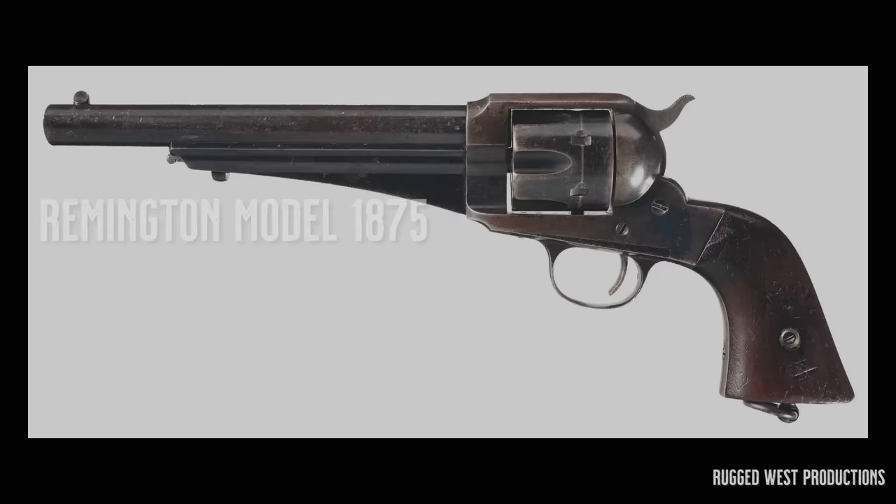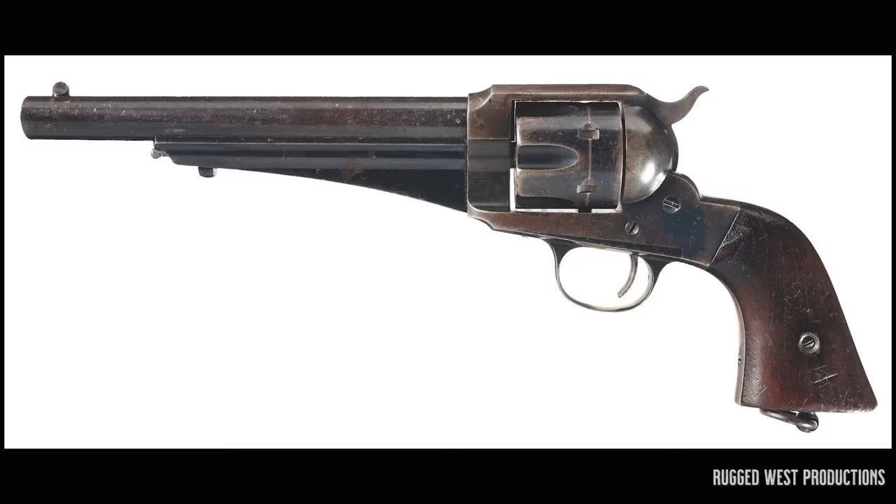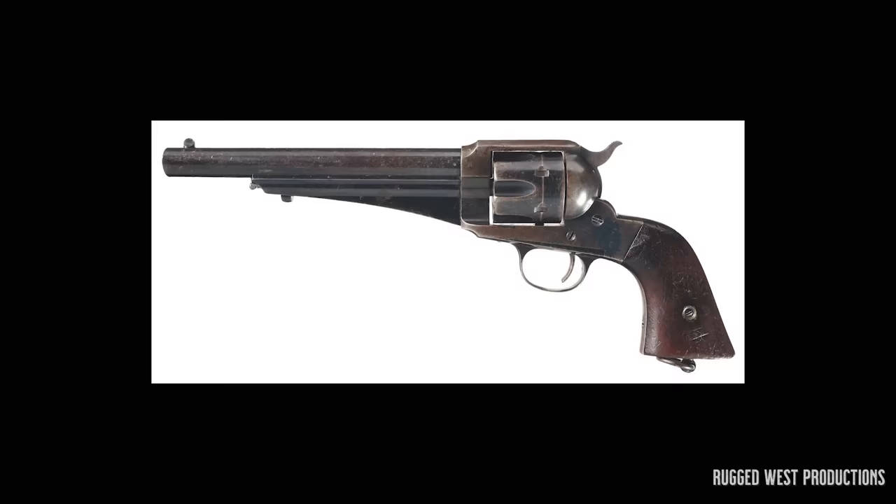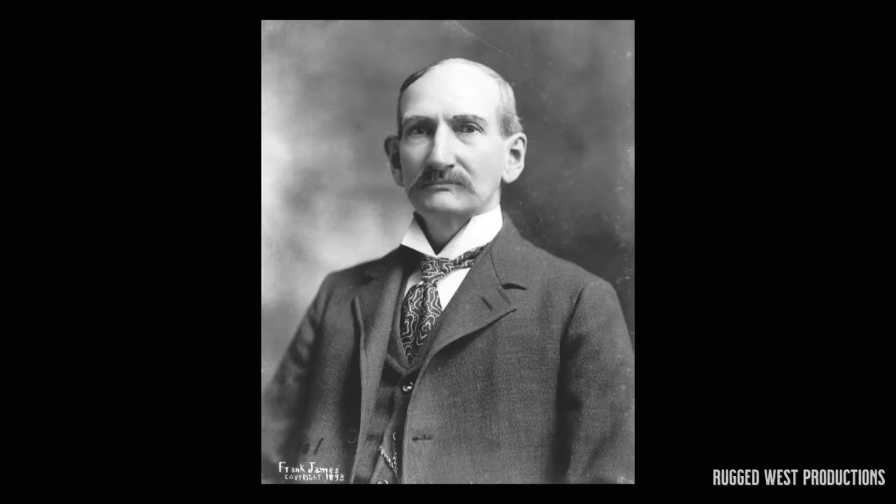In 1875, Remington entered the cartridge revolver market with the Remington Model 1875 Single Action Army — a big-frame, Army-style revolver intended to compete with the Colt Peacemaker. The Model 1875 was never officially accepted by the U.S. government for military use, so it never garnered the same success as revolvers from Colt and Smith & Wesson. The Remington was still a solid firearm and was carried by gunman Frank Loving. Most notably, it was the firearm of choice for outlaw Frank James, older brother of Jesse James and member of the James-Younger Gang.